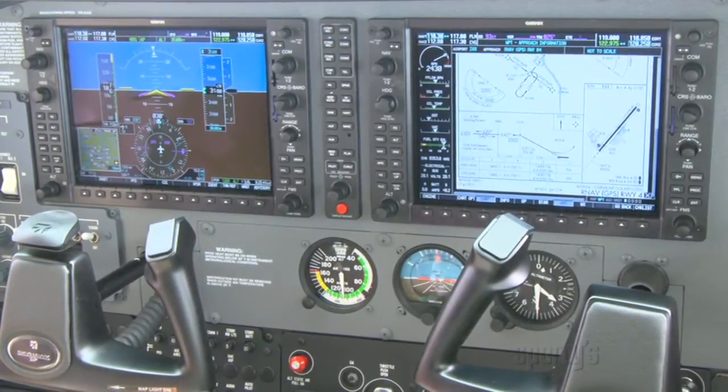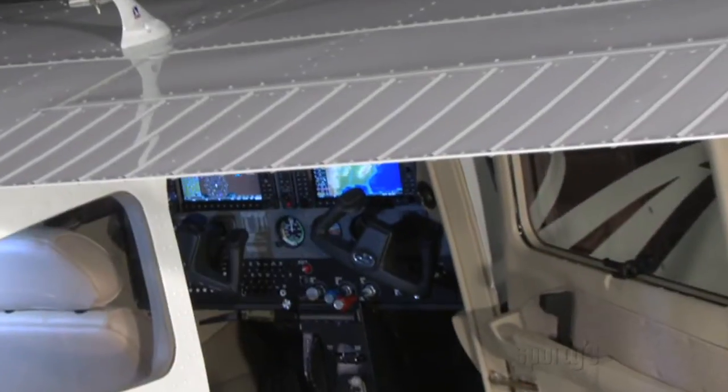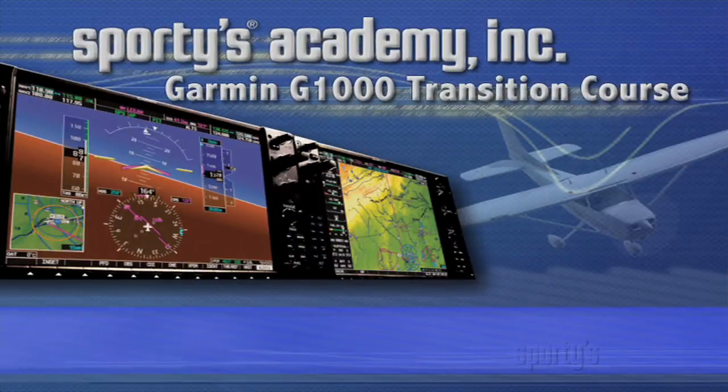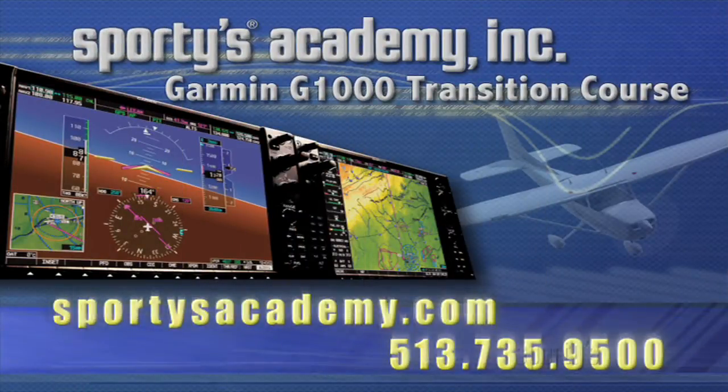Are you ready to be a part of the avionics revolution? See for yourself how easy it is to learn this modern avionics package. Stop by the office today for more information or to schedule your G1000 transition.